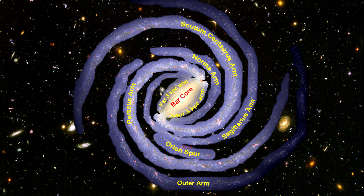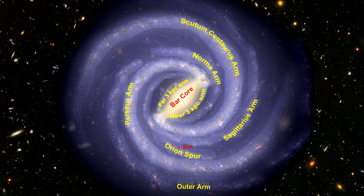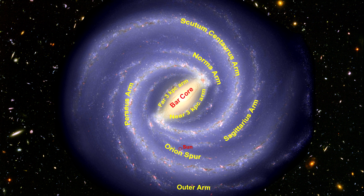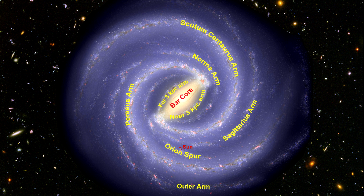We are located on the inner edge, halfway along this spur, around 26,000 light-years from the galactic center. When we fill the space between the arms, we get the full picture. It's interesting to note that the number of stars per unit volume of space in the region between arms is the same as the number in the arms themselves.